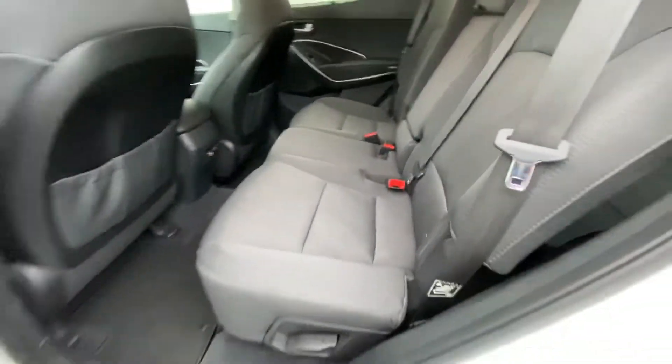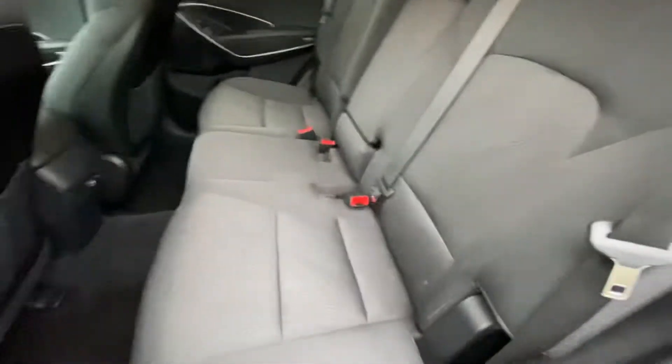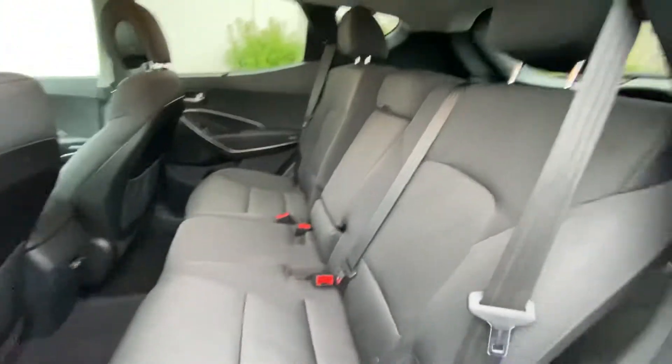Nice second row seating, and these seats do fold down as well. If you need the space you can flip these down and pull them back up, and they recline as well.